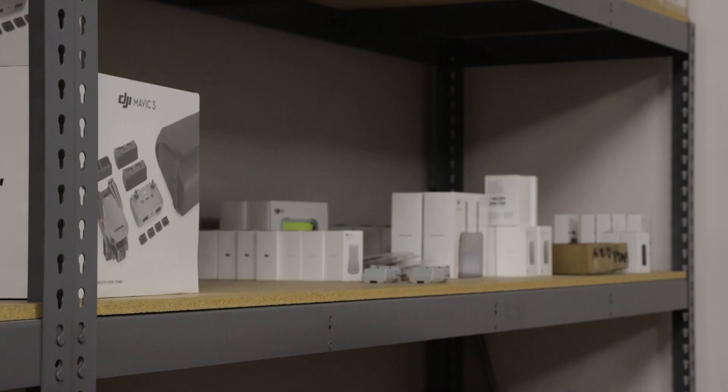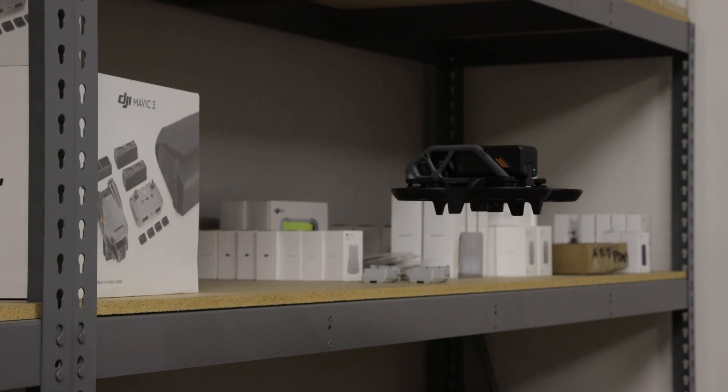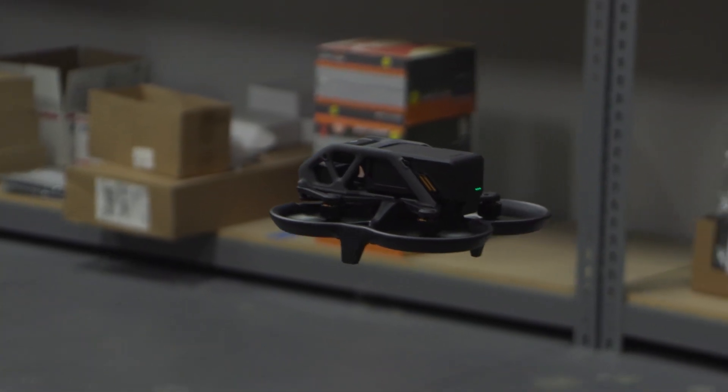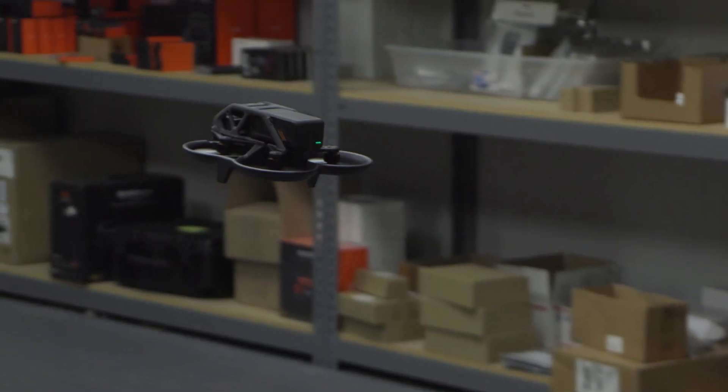What's really cool is that with either controller, the Avada features a hover-in-place functionality, which is familiar to pilots of most other consumer drones but uncommon among FPV drones. Again, this just makes the drone easier for anyone to use.